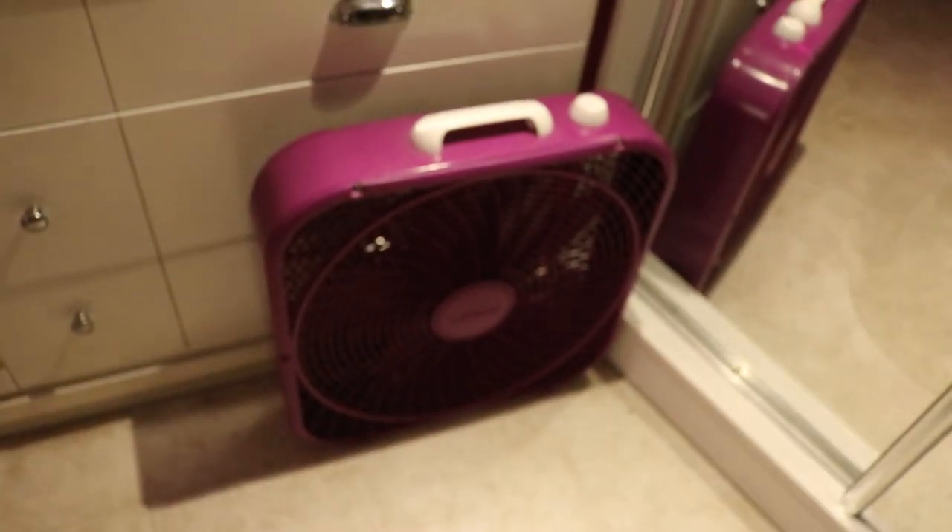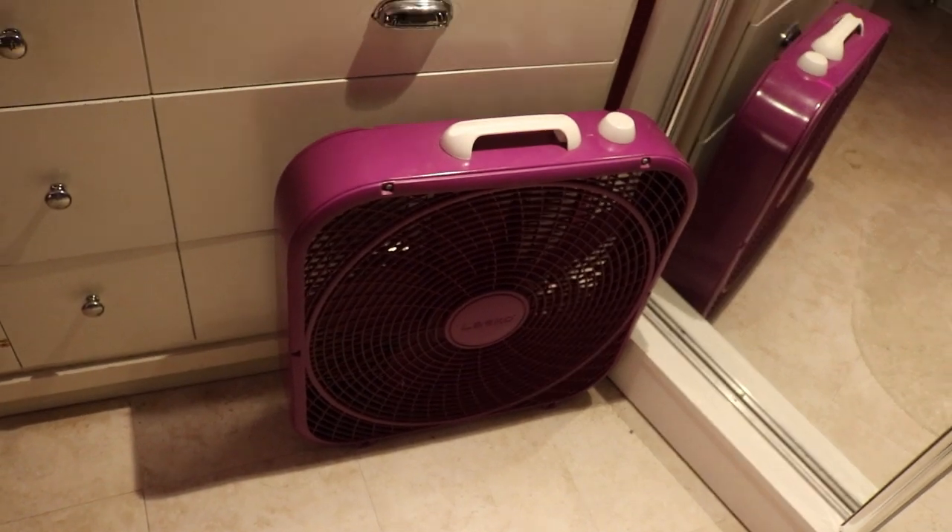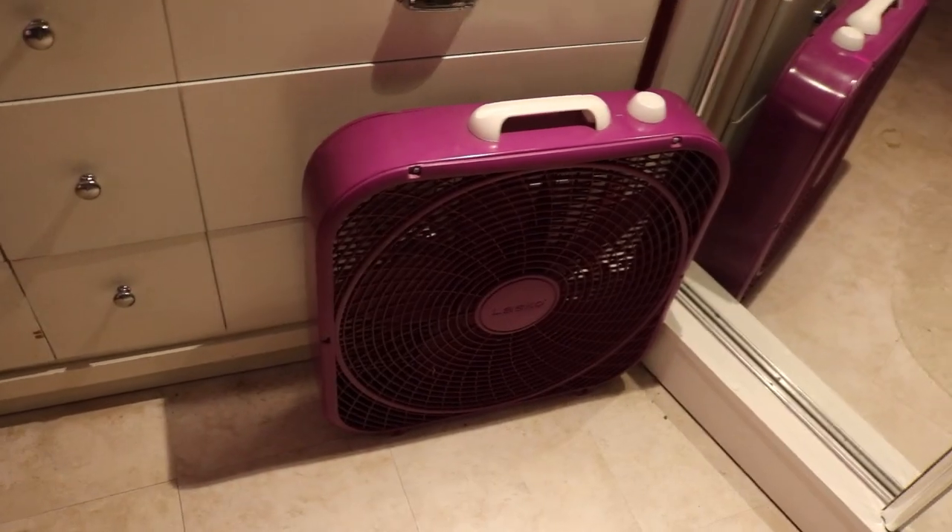Moving right along — this is my box fan, which silences my loud and angry thoughts at night, so I keep it running as much as possible. I have this little lamp from IKEA. I usually don't have these lights on, but if I didn't have them on for this video it would be dark, so they're on right now — it's basically a spotlight so I can see myself getting ready.